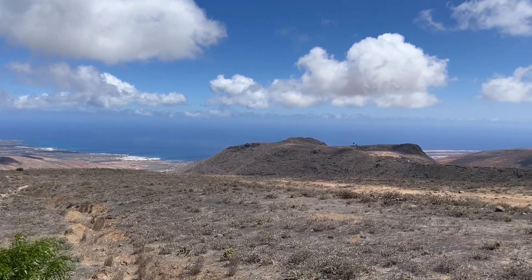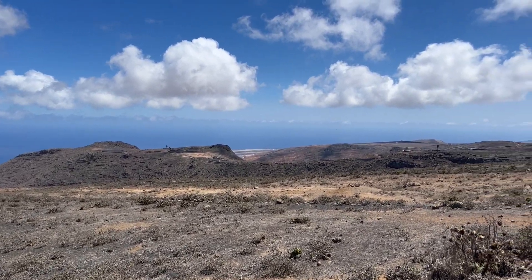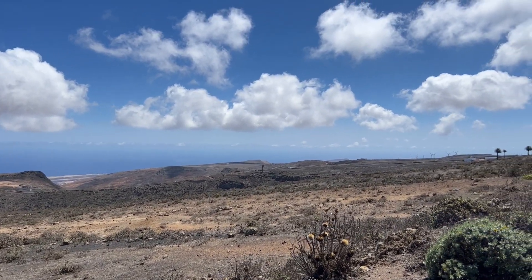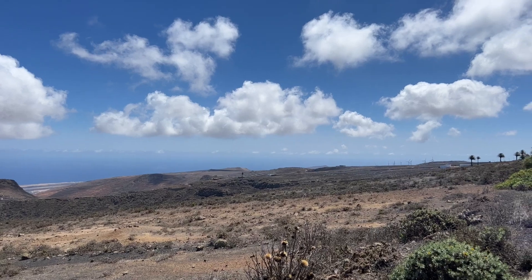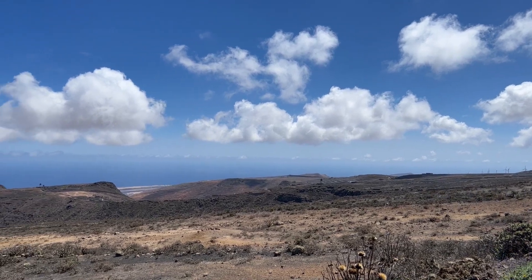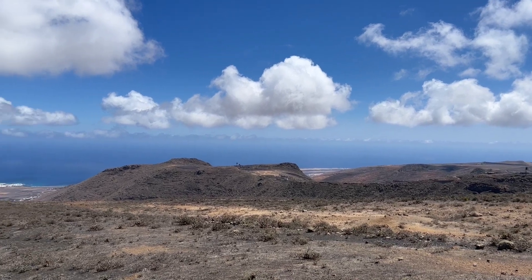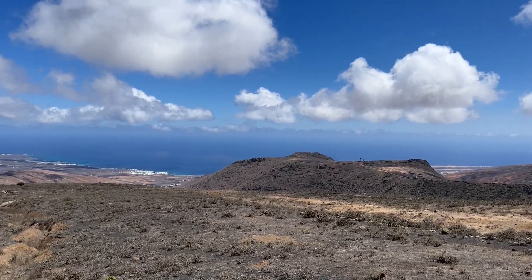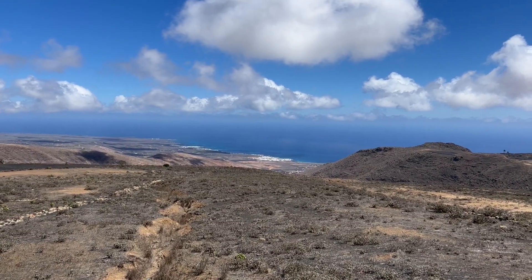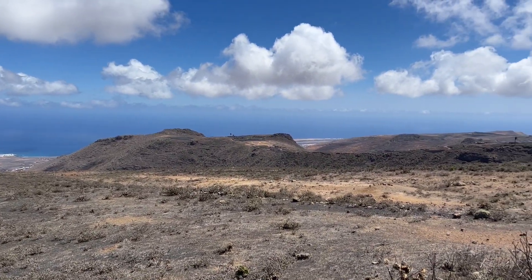This is just a lovely place to come and stand and take in the island of Lanzarote. You won't be able to see it on camera, but from here you can just about make out the sand dunes over in Fuerteventura. I hope you've enjoyed sharing a little journey back from Puerto Calero, taking in the small villages that we don't normally get to see on these videos. Have a great weekend. Bye for now.